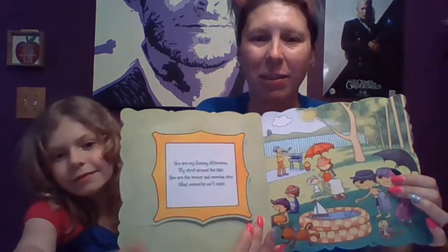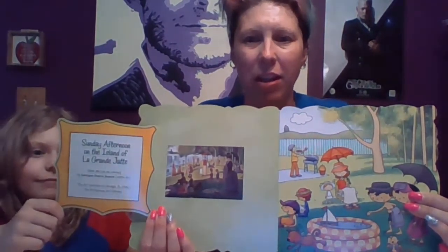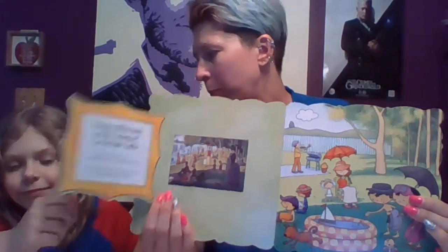You are my Sunday afternoon, my stroll around the lake. You are the breeze and morning dew — what memories you'll make. And there it is — painting the Sunday afternoon. It was by an artist named Seurat, who used pointillism with tiny little dots. We should do some pointillism! You've had this book for years.